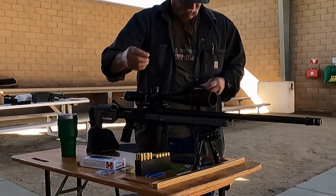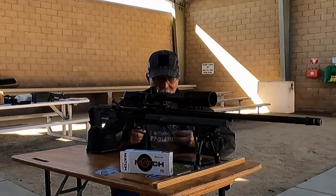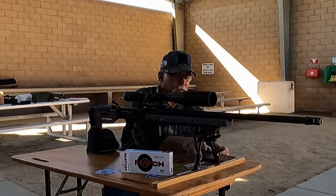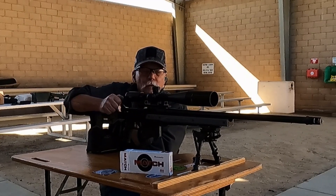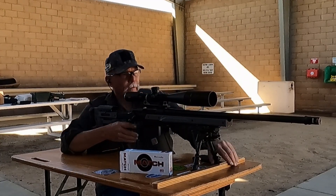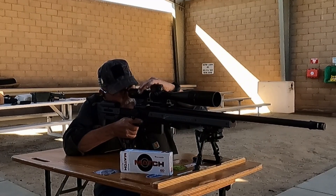Let me load the mag. Now we'll start slinging some lead. Ears in, eyes on. Hopefully the chronograph talks to me loud enough today — let me turn that up. Yep, we're all the way up. There we go. I don't think I had the magazine seated all the way.